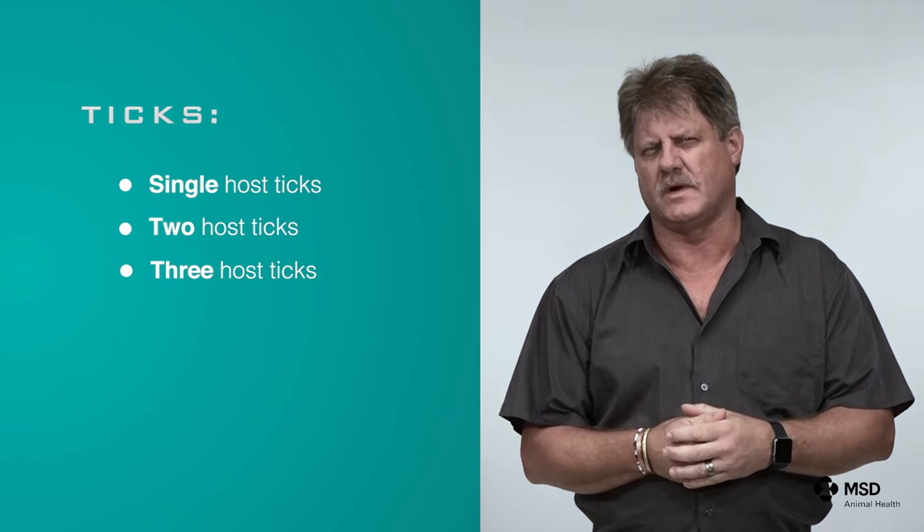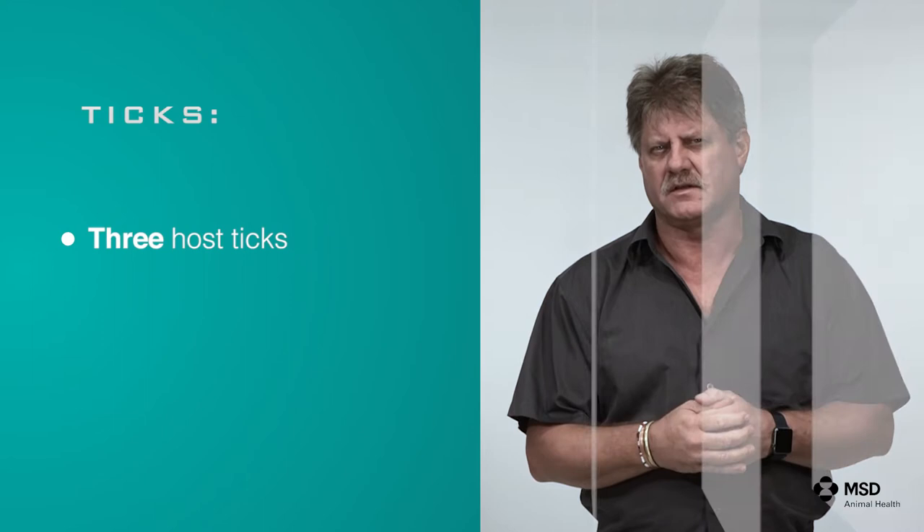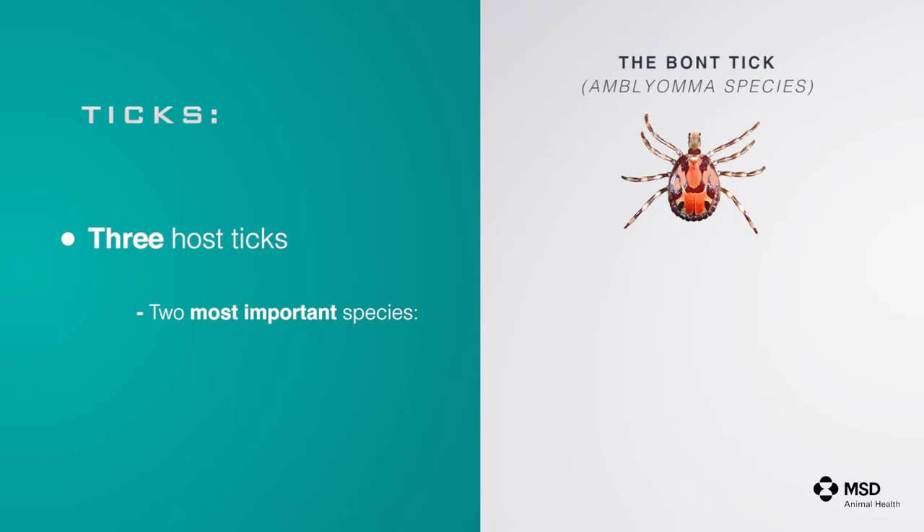As previously said, ticks are classified as single or one-host ticks, two-host ticks, and three-host ticks. The majority of tick species fall in the category of three-host ticks, and the important species in South Africa are the barn tick or Amblyomma species and the brown ear tick.